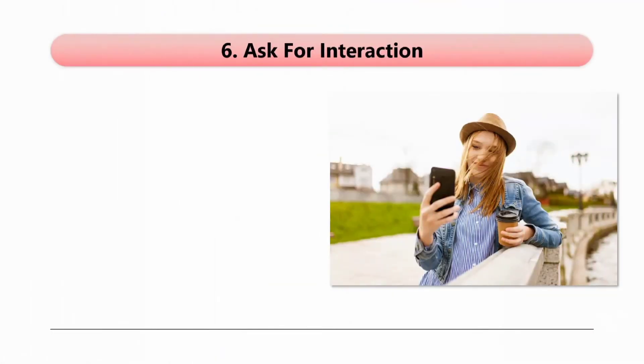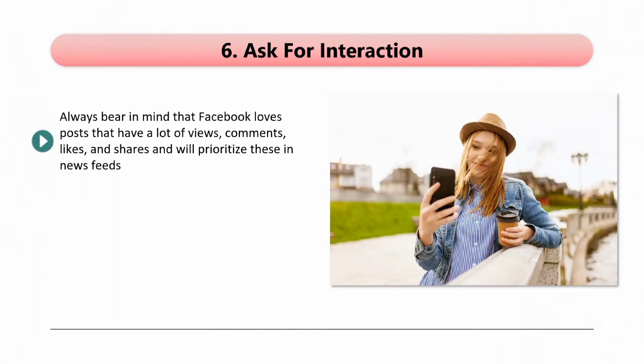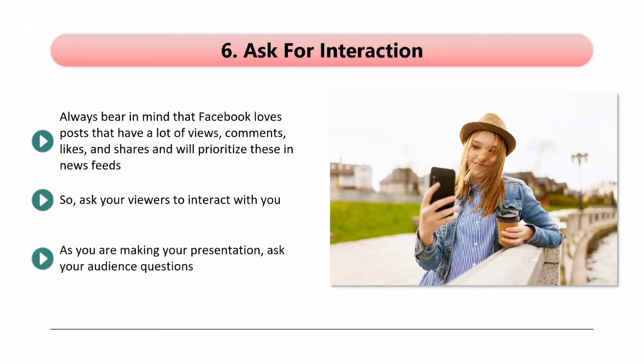Tip 6: Ask for interaction. Always bear in mind that Facebook loves posts that have a lot of views, comments, likes, and shares, and will prioritize these in news feeds. Facebook has tweaked their algorithm to recognize content that is popular and help you make it even more popular for free. So ask your viewers to interact with you — ask them to ask questions in the comments section and also ask them to like and share your event. You can drive more interaction by having a competition or a giveaway where your audience needs to make comments to win. As you are making your presentation, ask your audience questions to check that they are understanding your message. Make it as simple as possible for viewers to respond — don't ask questions that require a long answer.